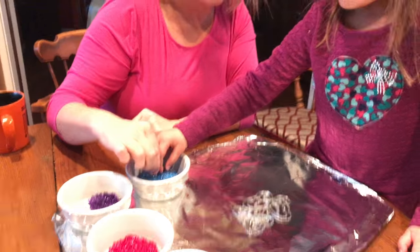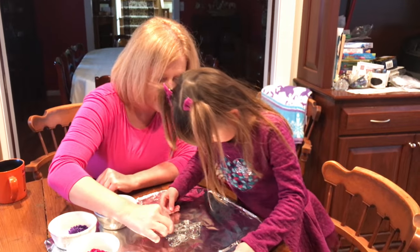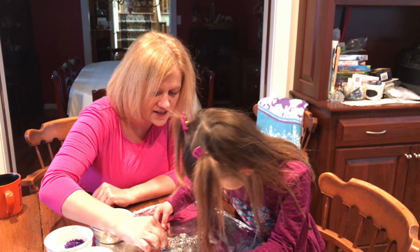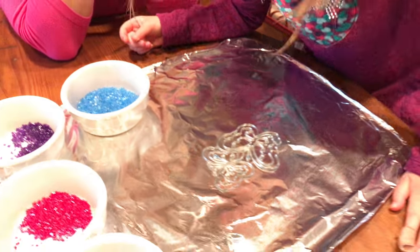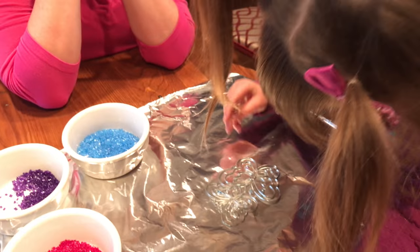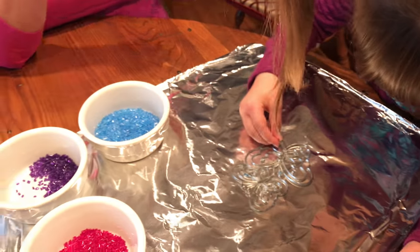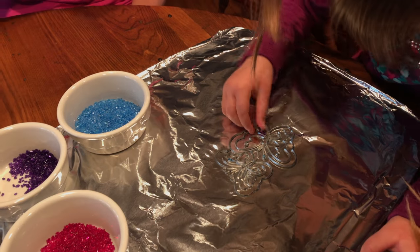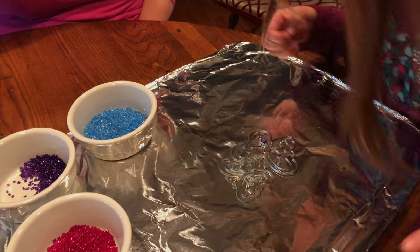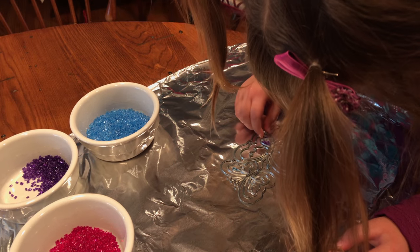So you pick your colors and you fill a little hole with the color — you want to keep one color in each hole and you don't want to put any on the outside. Do you want help, or do you want to do it all by yourself? All by myself. Okay, remember each hole has to be one color — you can't mix the colors or they'll turn funny. Let me go get some tweezers so I can pull some out.